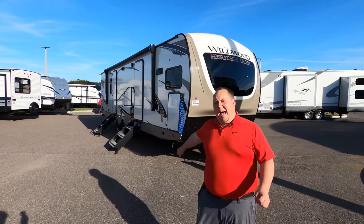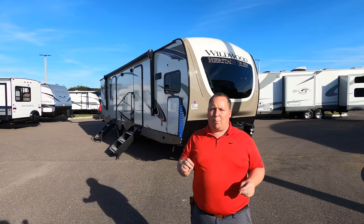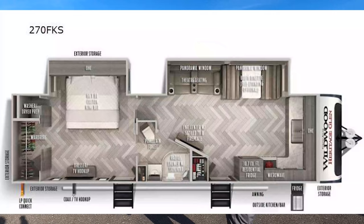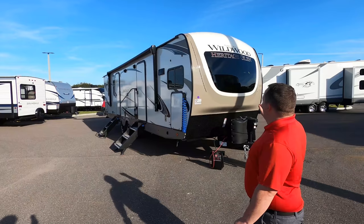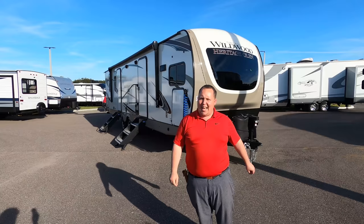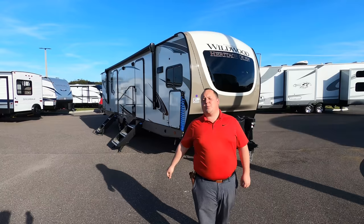Hey everyone, I'm Matt. Welcome back to another video. Today I'm super excited — we're taking a look at a brand new front kitchen floor plan from Heritage Glen. This is a 2021 Forest River Wildwood Heritage Glen model 270 FKS. We're going to look at the outside features first, then the inside features, then give you three things we love about this travel trailer and three things we dislike about it.